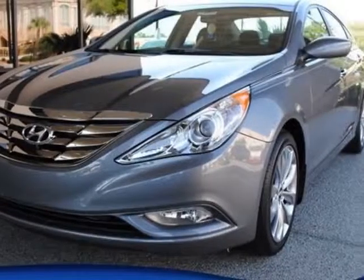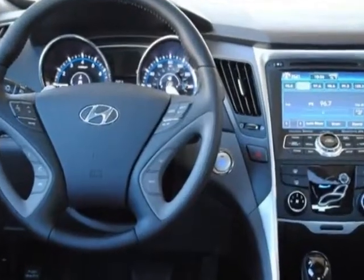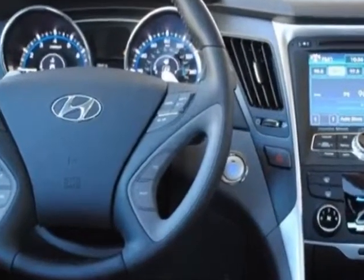Check out this new 2013 Hyundai Elantra GT. For your protection, this vehicle has a full factory warranty.